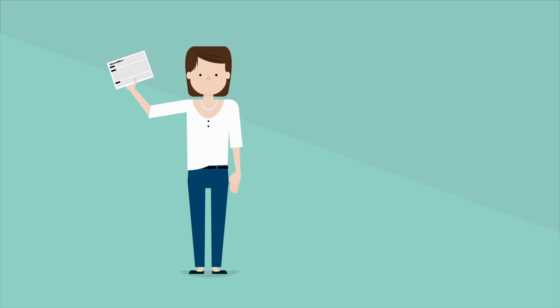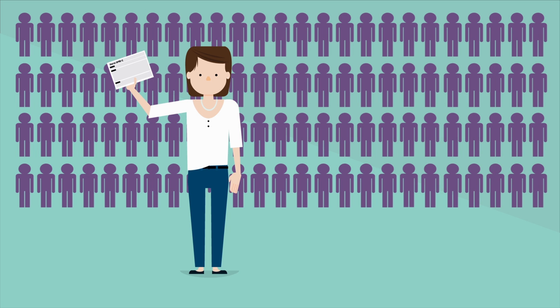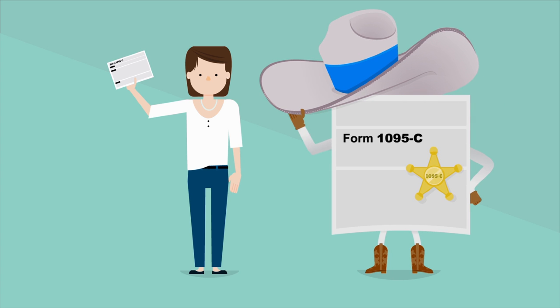So, if you are a full-time employee at a company with more than 50 full-time employees, keep a lookout for the Form 1095-C, and keep it on hand for your IRS filing.